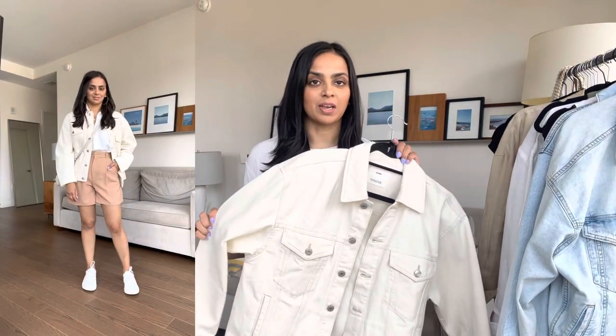I have this oversized cream jacket from Mango in an extra small. I think this is great for layering. It seems like it's been a lot cooler in the mornings than the rest of the day, so this is great for layering with an all-neutral look, but also with jeans to do a denim on denim look.